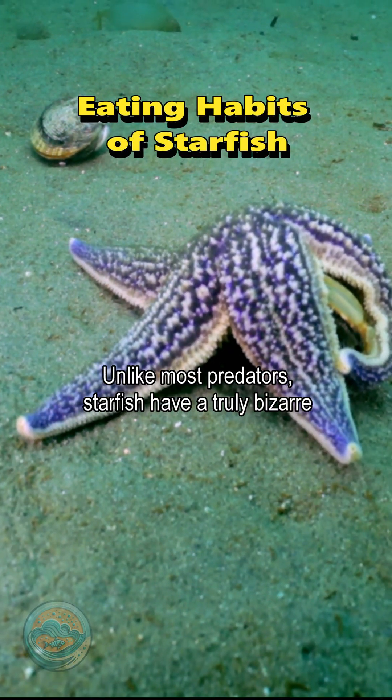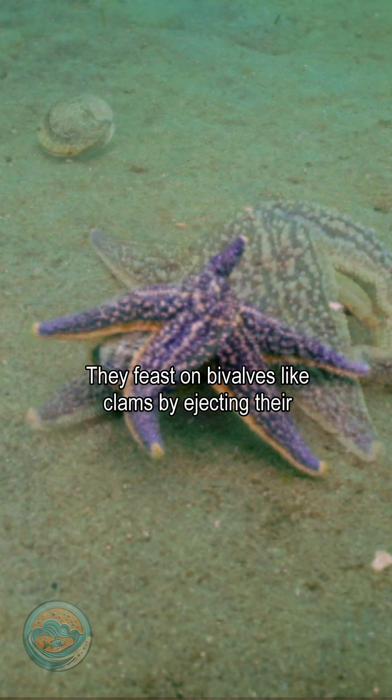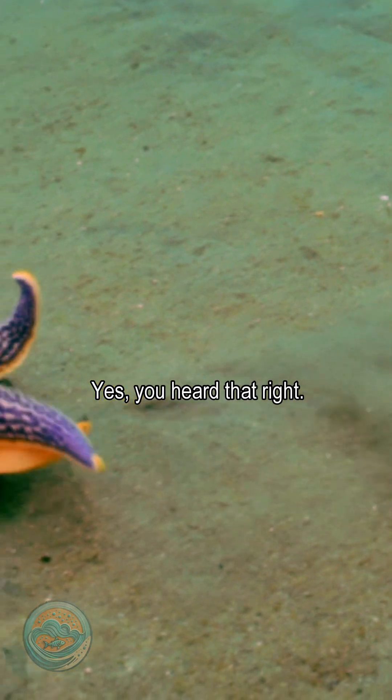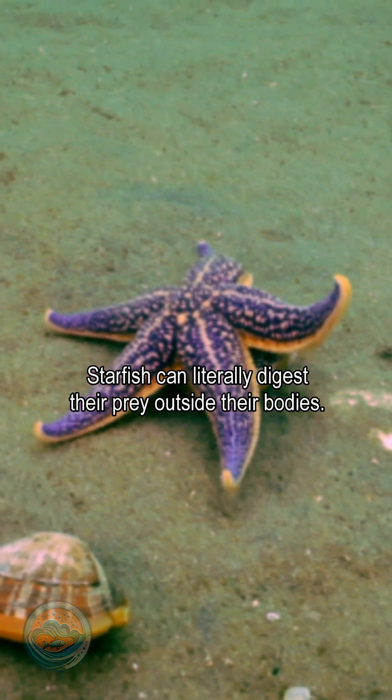Unlike most predators, starfish have a truly bizarre way of eating. They feast on bivalves like clams by ejecting their stomachs out of their mouths. Yes, you heard that right — starfish can literally digest their prey outside their bodies.